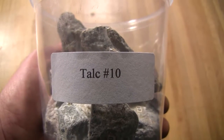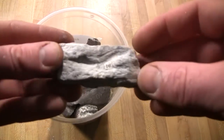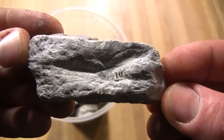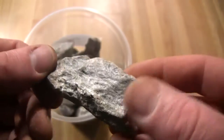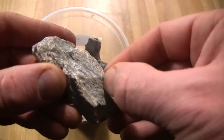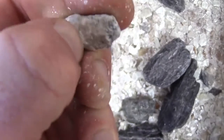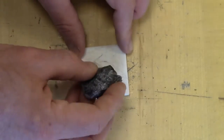Talc is the softest of all minerals, so I'll start with the stuff we put on babies' butts. The most diagnostic property of this mineral is that when you touch it, it feels like soap. In fact, it is the main constituent of what we call soapstone. With a hardness of 1, your fingernail will easily gouge into this soft mineral. While it can be white to gray to black and even green, it leaves a white, colorless streak.